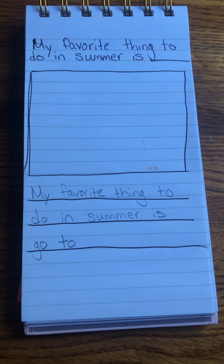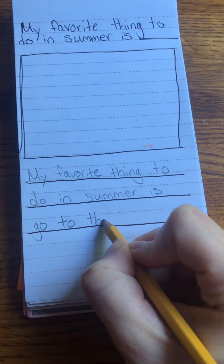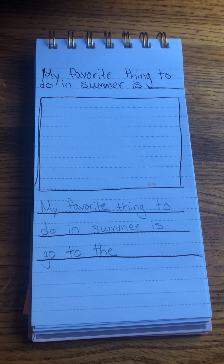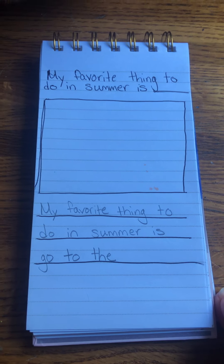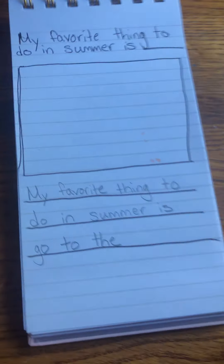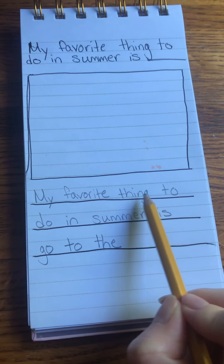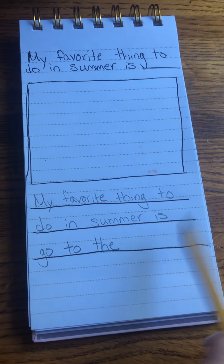The. 'The' is another sight word. We've been doing so much writing this year that we're really getting good at our sight words. We have a lot of words that we already know how to write. So let's read what we have so far: My favorite thing to do in summer is go to the beach.